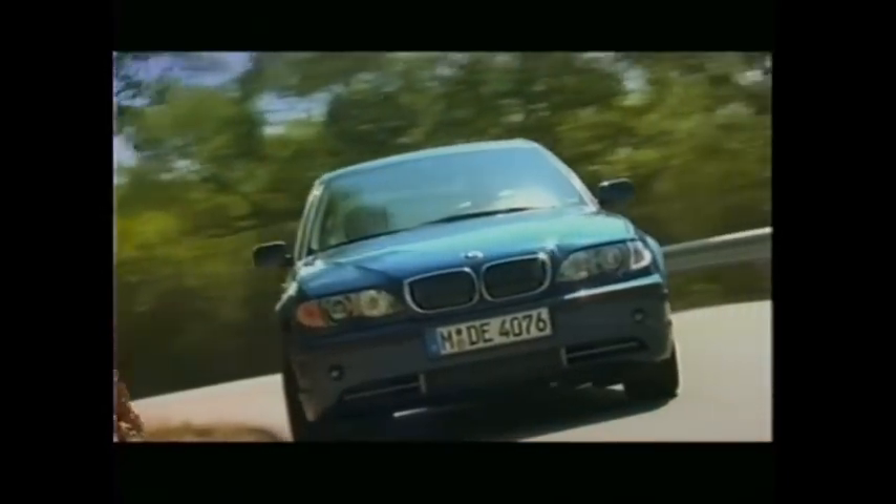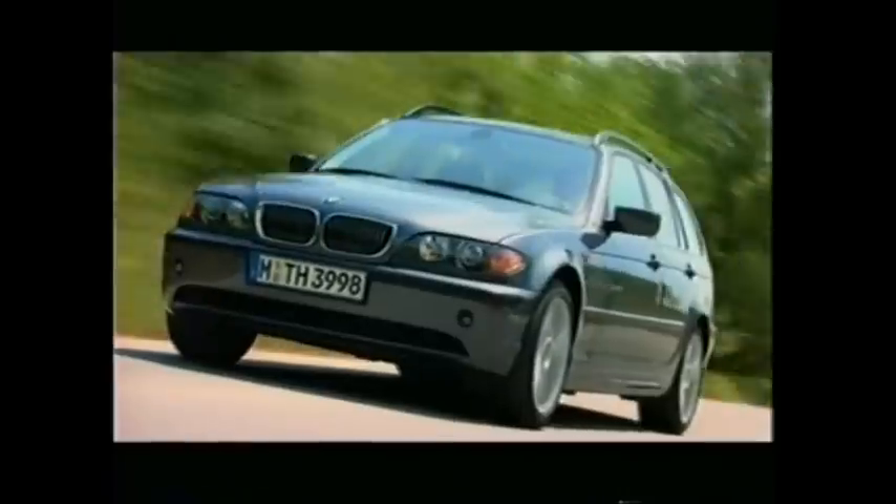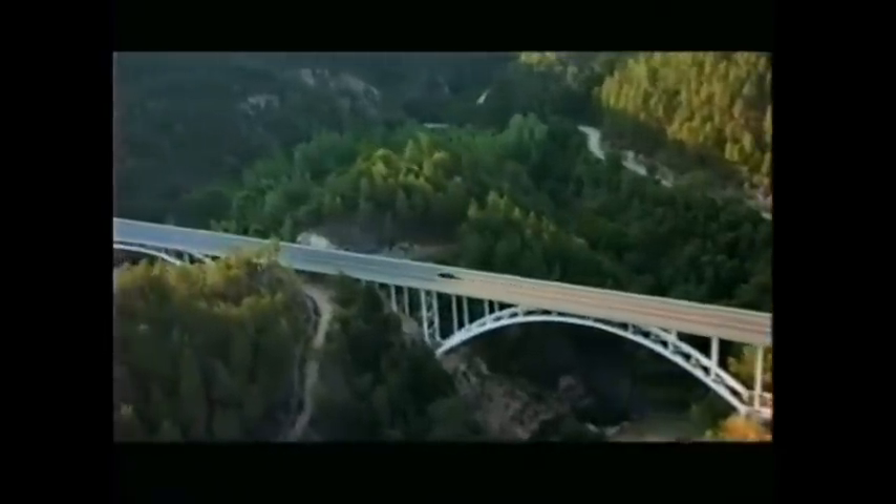Your new 3 Series represents the fifth generation of this concept, which BMW continues to perfect with each new model. Your 3 Series is a pace-setter in safety, quality, and, of course, responsiveness. Designed to move you with more confidence and style than you've ever felt before.